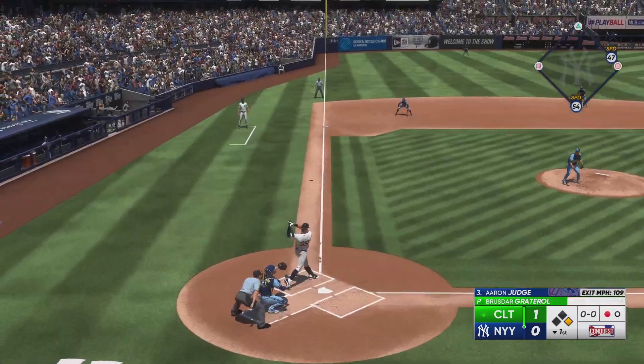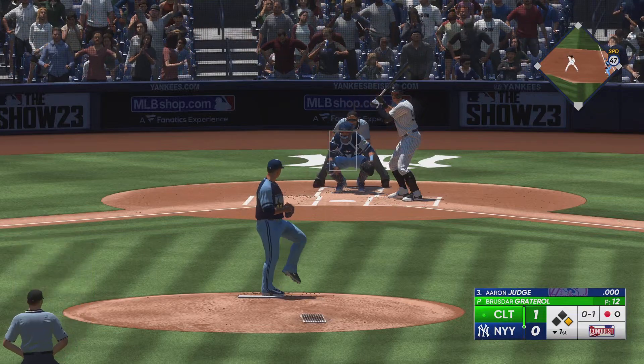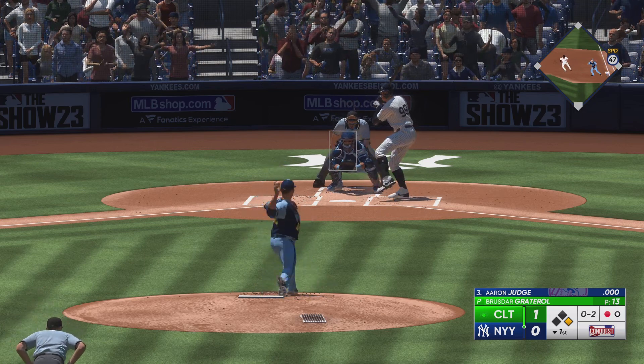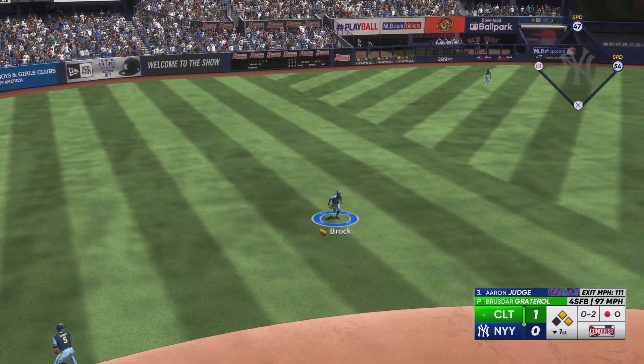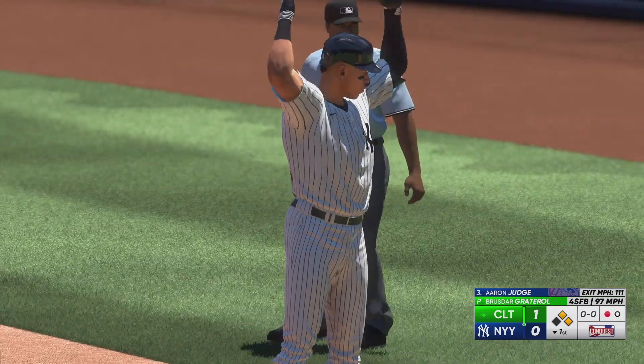Now it's Aaron Judge up to the plate. Foul ball. And a pitch — swings through that one for strike two. Hard ground ball for a base hit. Quick throw back in — lead runner holds at second with one gone.